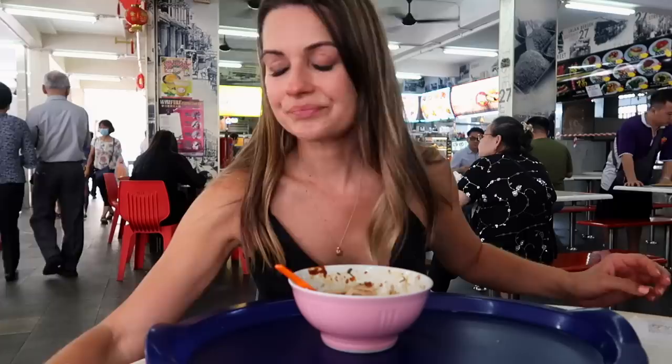Another thing about Singapore — you've got to buy your own napkins. They don't provide you napkins. I had to buy a packet of napkins at the other place I went to for 30 cents.